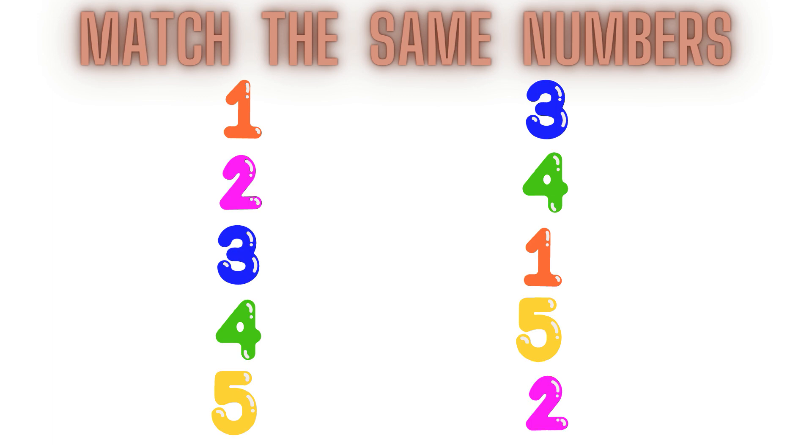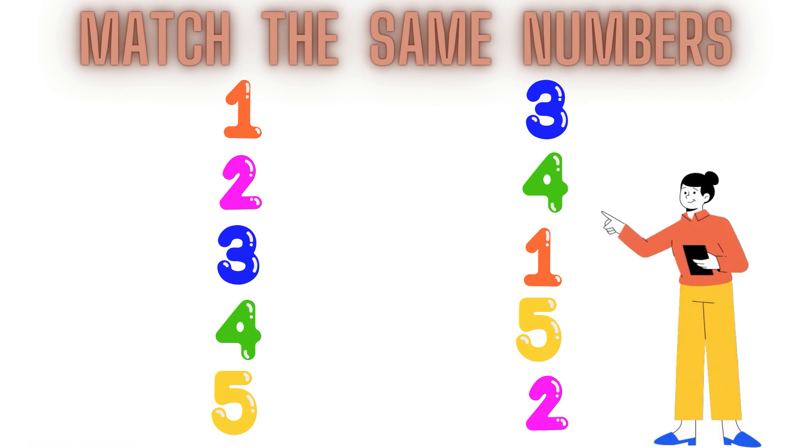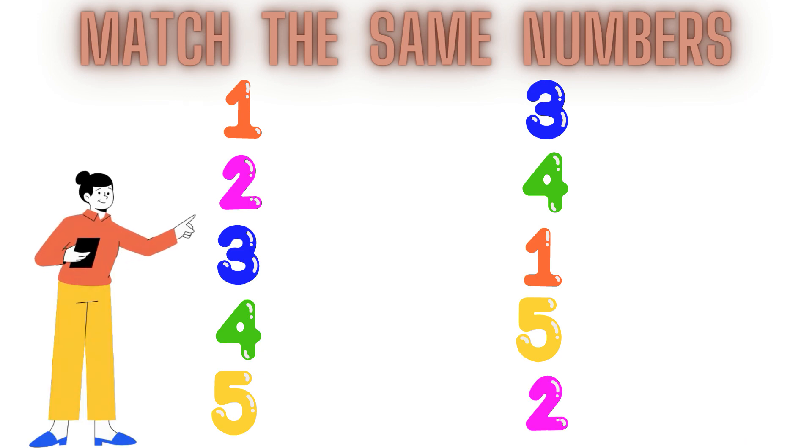Today we have two lines. This is the first line and this one is the second line. So children, in the first line we have the numbers 1, 2, 3, 4.